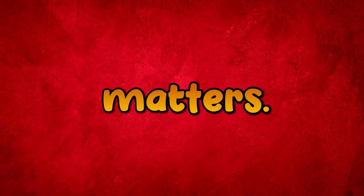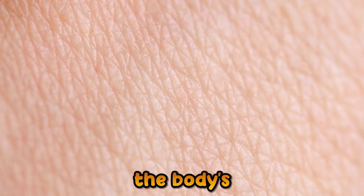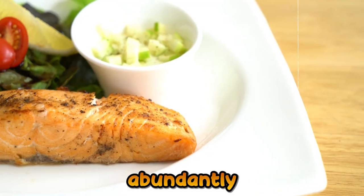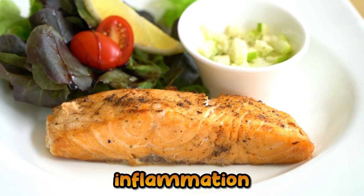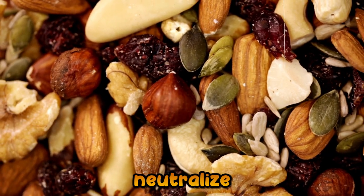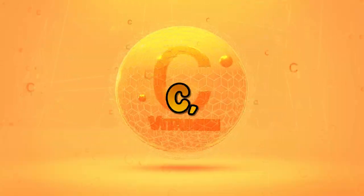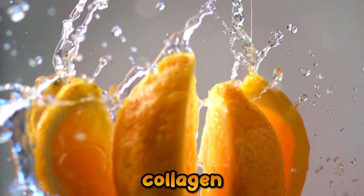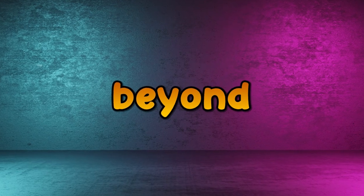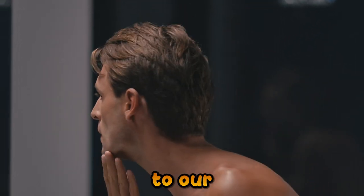Number 7: Diet Matters. The ancient adage, 'You are what you eat,' rings profoundly true. The skin, the body's largest organ, reflects our dietary choices. Introducing omega-3 fatty acids, found abundantly in foods like salmon and chia seeds, can combat inflammation and dryness. Foods rich in antioxidants — berries, dark chocolate, and nuts — neutralize free radicals, preventing cellular damage and signs of aging. Vitamin C, abundant in citrus fruits, is a powerhouse for collagen synthesis, maintaining skin elasticity. To truly achieve a radiant glow, one must look beyond topical treatments and nourish from within. After all, beauty isn't skin deep — it's deeply connected to our plates.